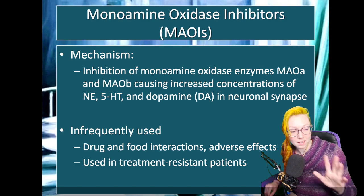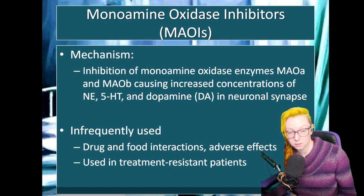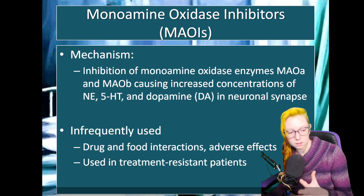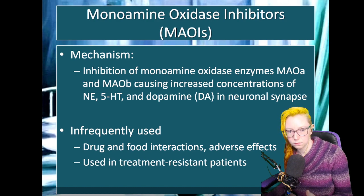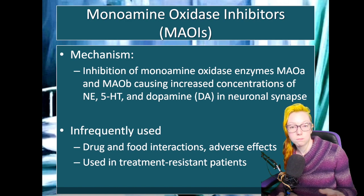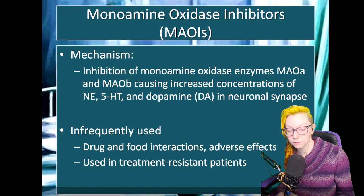How these work is exactly how it sounds. These inhibit the enzyme monoamine oxidase. There are two different kinds of monoamine oxidase — A and B. And when we inhibit those enzymes irreversibly — as all American MAOI products are irreversible inhibitors — we cause the concentrations of our monoamine neurotransmitters to increase in the neuronal synapse. This includes norepinephrine, serotonin, and dopamine.